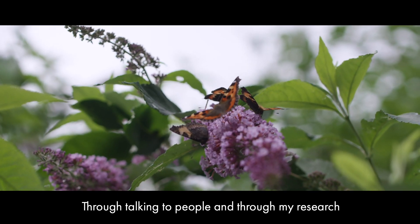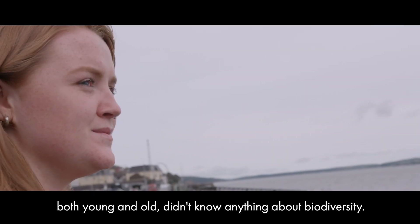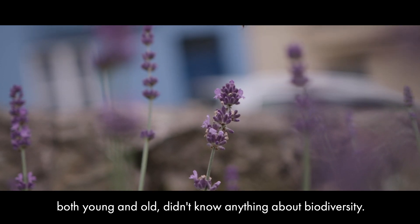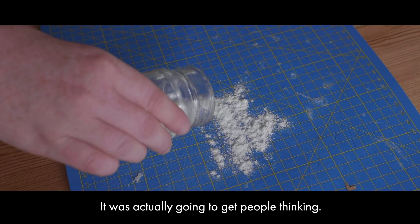Through talking to people and through my research I was shocked to find out that so many people, both young and old, didn't know anything about biodiversity. So it was important to me to create something that wasn't just going to create more waste — it was actually going to get people thinking.